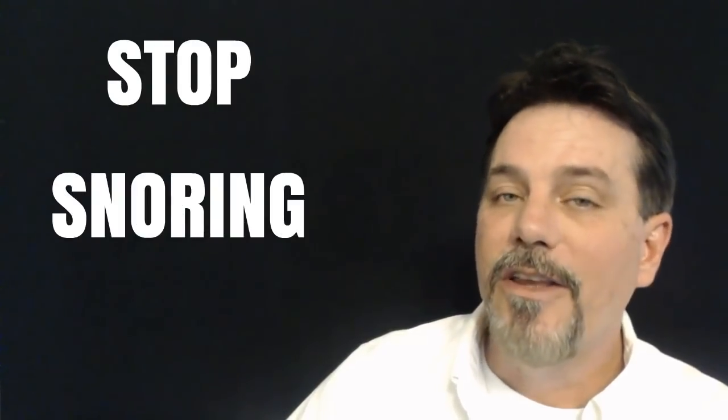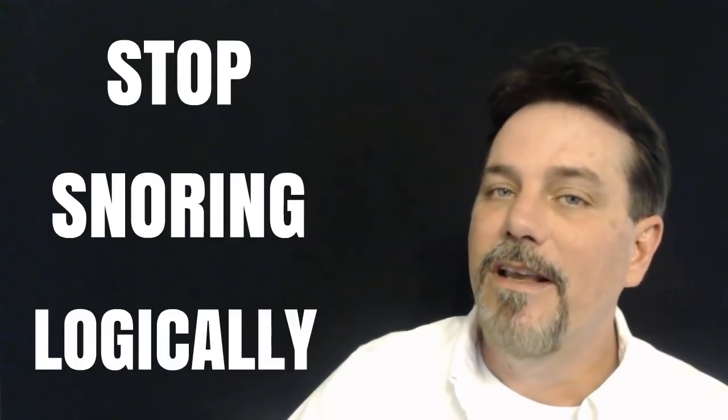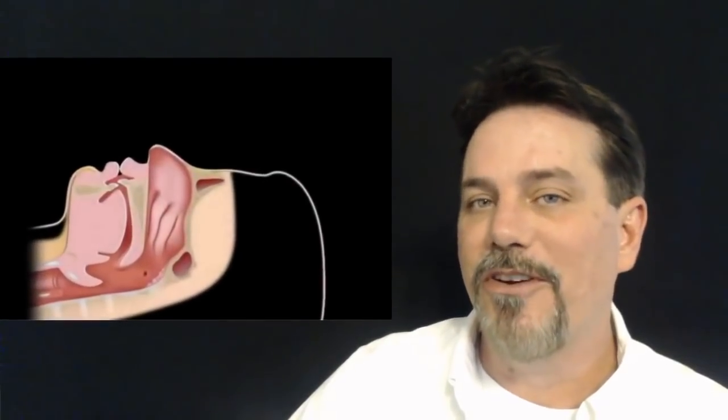If you want to stop snoring, you have to understand what makes a snore in the first place. After all, proper diagnosis is half the cure.